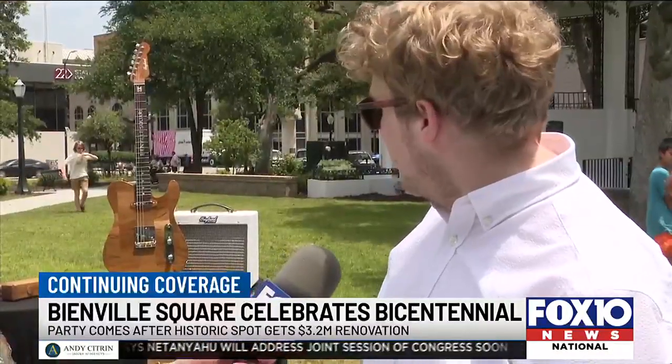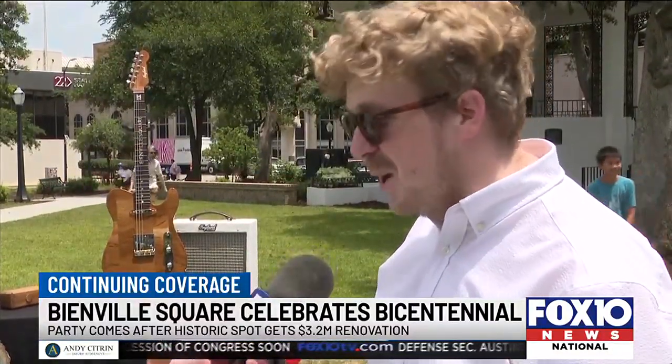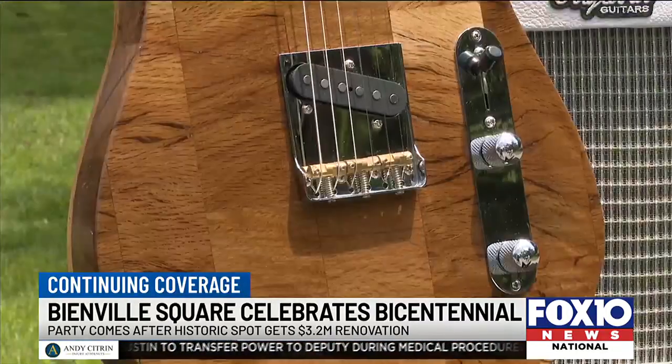The loss of trees from Hurricane Sally pushed the project forward. That guitar was built from the wood that fell during Hurricane Sally. It was quite a process to make, but it's a fully functional guitar — it's not just art, and it works just as well as it looks.